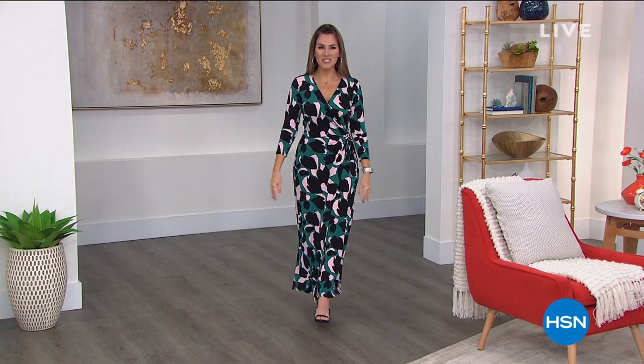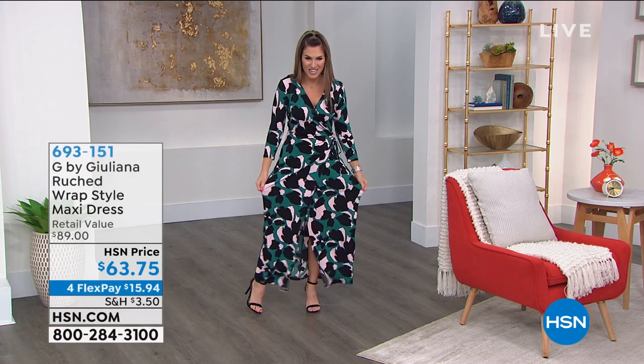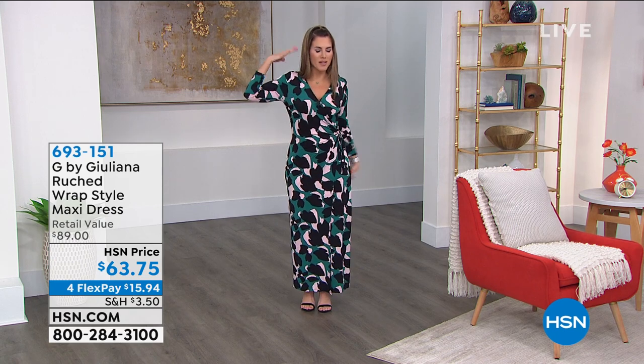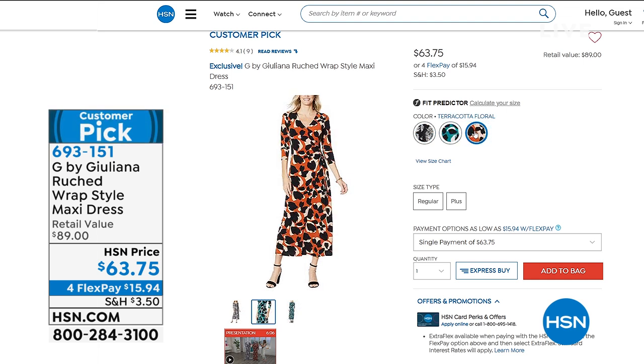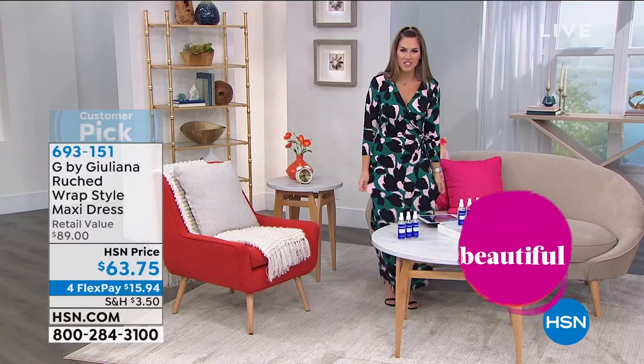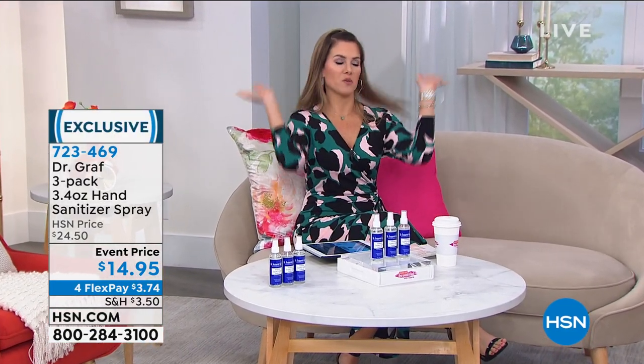Hey everyone, you're watching Wake Up Beautiful on HSN. My name is Valerie Stepp. A lot of you compliment me on my outfit, so I've been making it a point to find adorable HSN items to share with you. This is a G by Juliana dress — so soft and stretchy, feels like pajamas. It's a wrap dress but you step into it — little side ruching with a tie, no buttons or zippers, a modesty snap in front and a little slit in the leg. Three colors: gray snake, jade floral, and terracotta floral. On sale, under $16 to get it home — a customer pick with only 400 left.